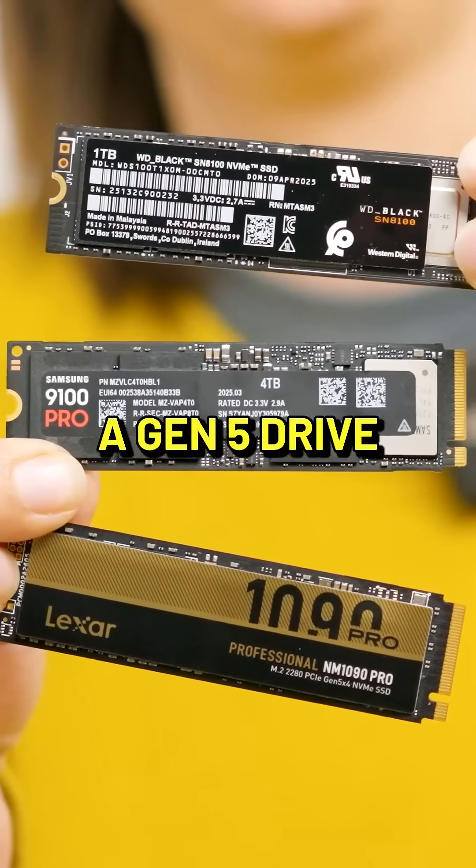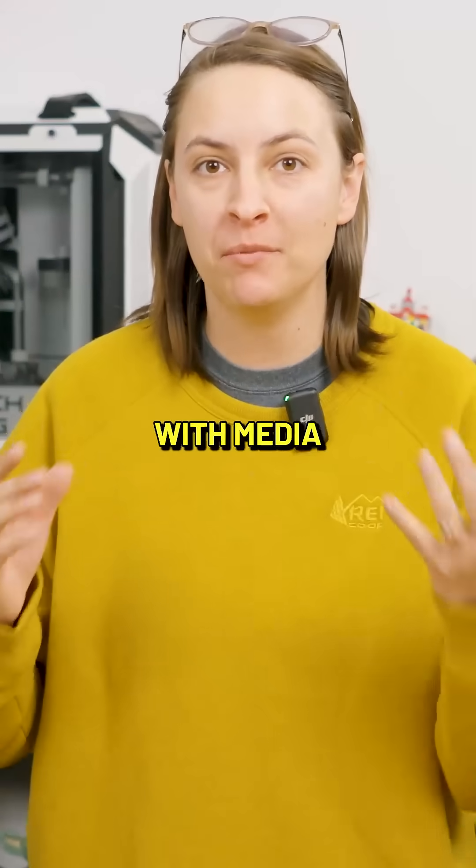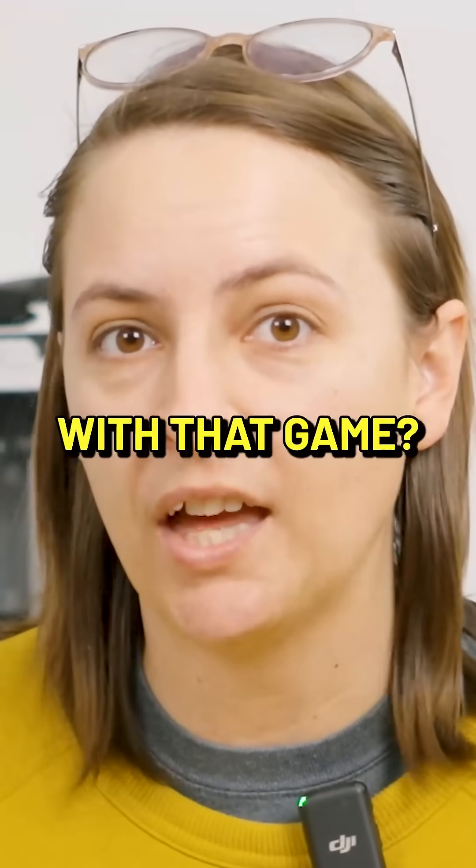Overall, a Gen 5 drive is only needed by people who work with media or play Escape from Tarkov. What is wrong with that game?